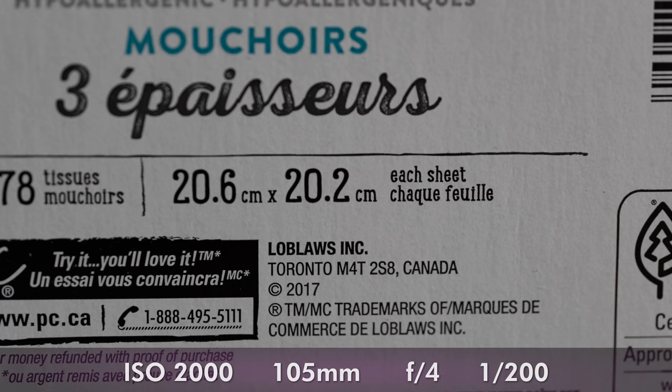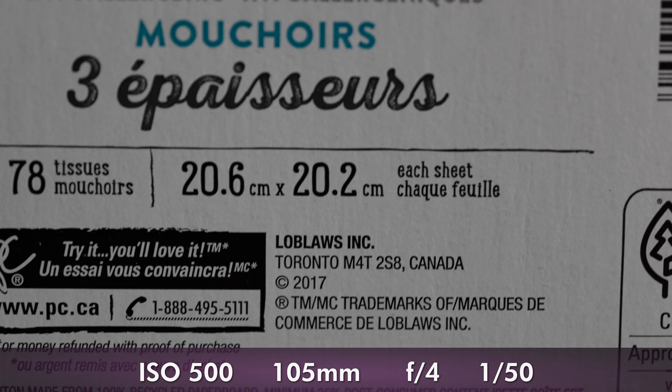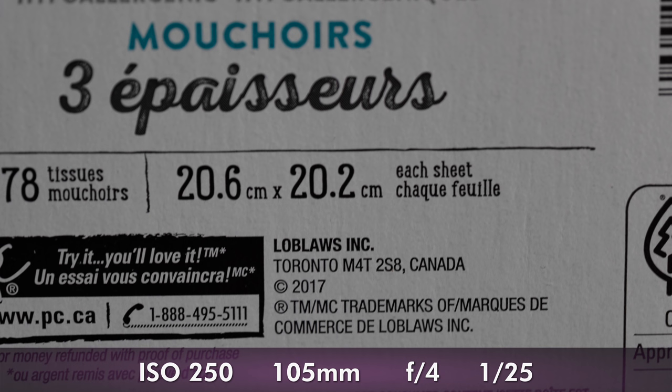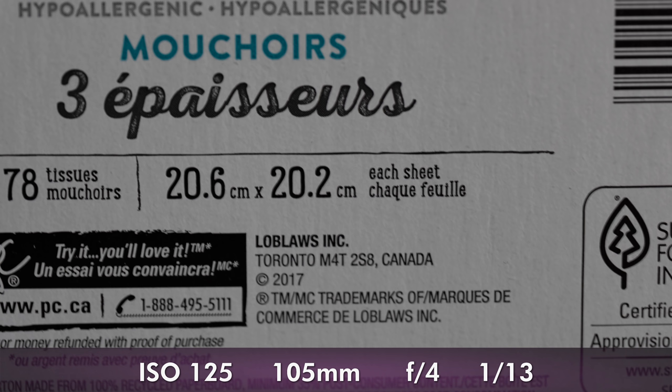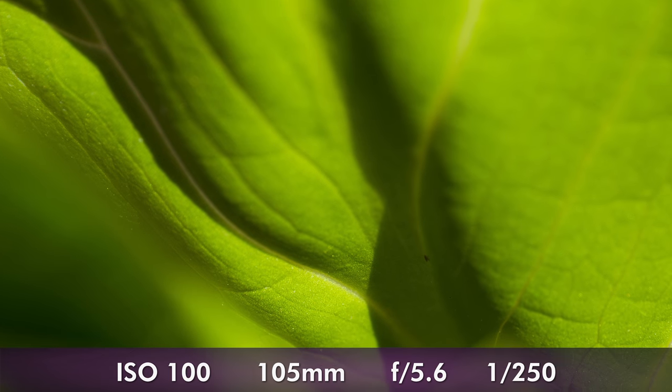That's a decent segue into the stabilization, which is excellent on this camera. I'm using the kit lens, so I'm getting Dual IS because the lens is stabilized as well, and I was able to get over five stops of shutter speed reduction using this combo. That definitely helps because this lens is long and heavy, and it also has surprisingly good macro capabilities. It's not a true one-to-one, but it can go one-to-two, which is better than what you get with most zooms.